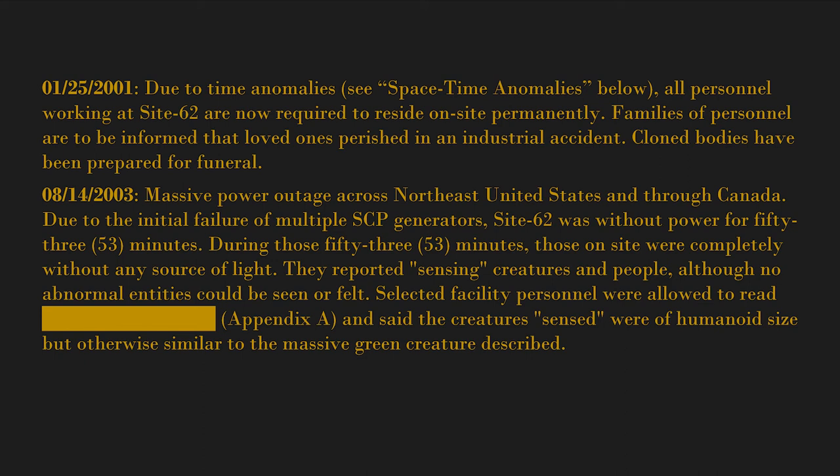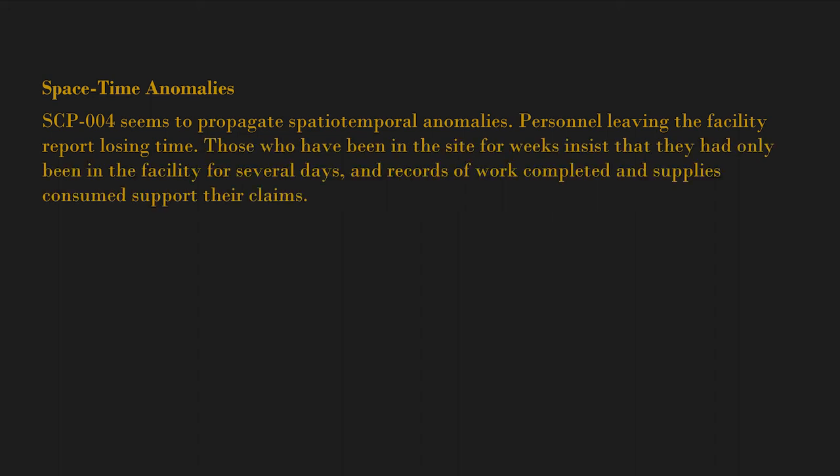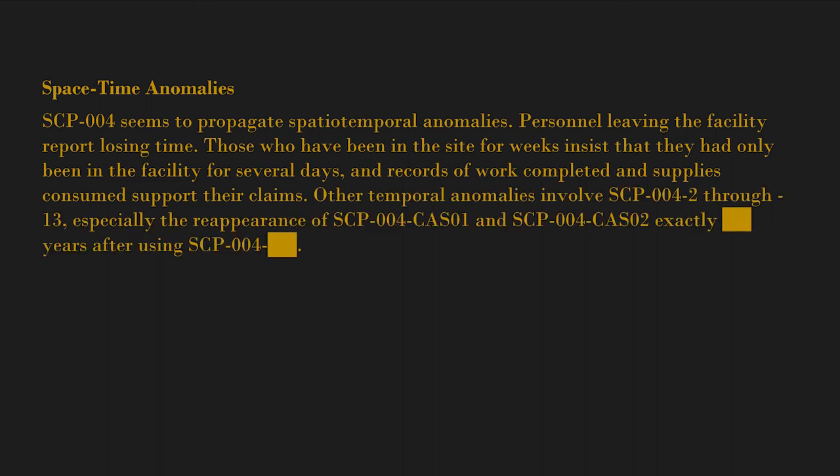Selected facility personnel were allowed to read [blank] Appendix A and said the creatures sensed were of humanoid size but otherwise similar to the massive green creature described. Space-Time Anomalies: SCP-004 seems to propagate spatio-temporal anomalies. Personnel leaving the facility report losing time — those who have been in the site for weeks insist they had only been in the facility for several days, and records of work completed and supplies consumed support their claims.